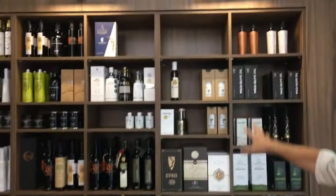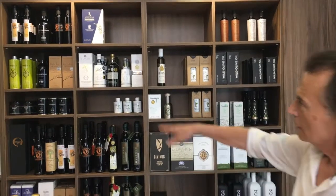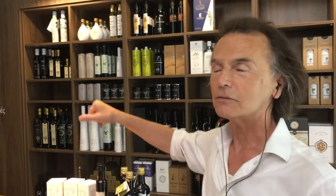And here, these two rows are for gold medal winners, which are the olive oils that are over a thousand milligrams per kilogram. Here, between 500 and a thousand. And the last two rows are for 250 to 500 milligrams per kilogram.